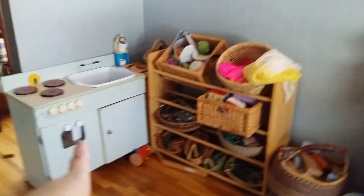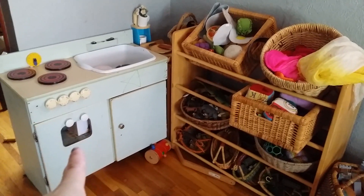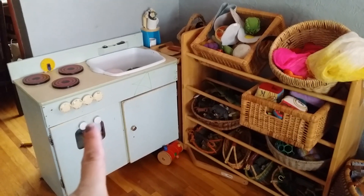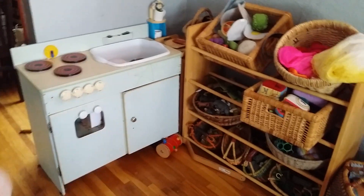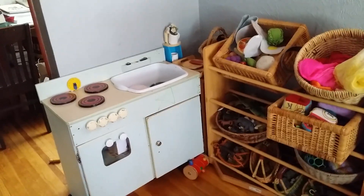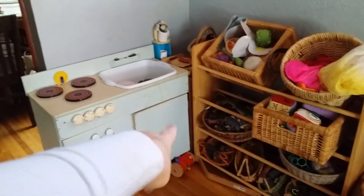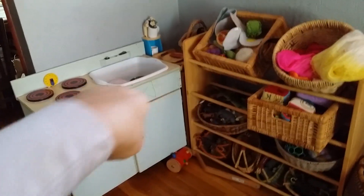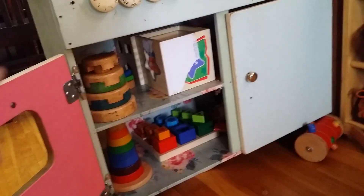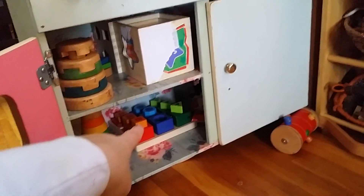Our little kitchen is over here. This was a vintage find from a neighborhood thing, and I actually have plans to strip it down to the wood and finish it so that it's a little happier looking. I'll probably take this door off and put a little curtain rod thing in there for the covering. Inside here is where we keep all of our stackers and shape sorters and such.